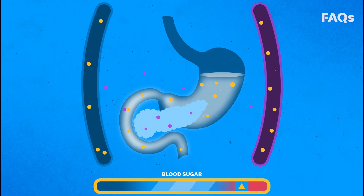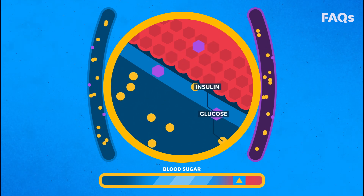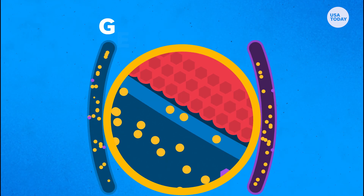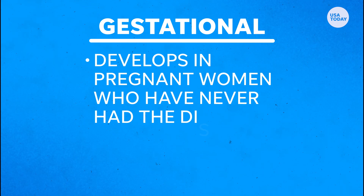About 90 to 95% of people with diabetes have type 2, where your body doesn't respond normally to insulin and the pancreas can't keep up, making the insulin needed to keep blood sugar at normal levels. Gestational diabetes develops in pregnant women who have never had the disease.